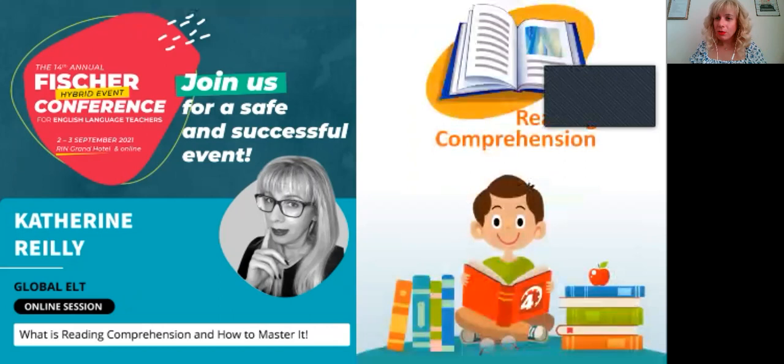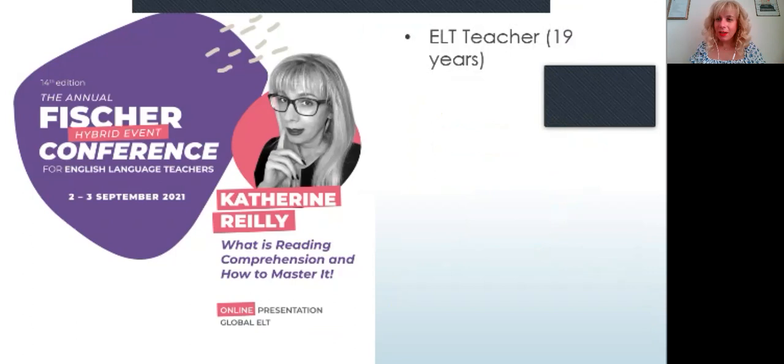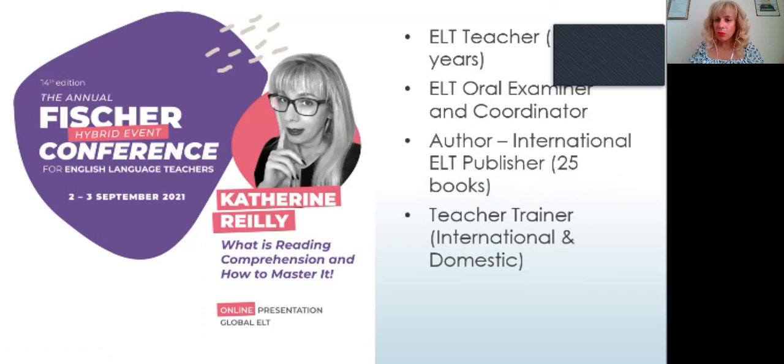My name is Katherine and we'll be delving into reading comprehension and various techniques for mastering it. A few things about myself: I am an ELT teacher, I've been teaching for the past 19 years. I'm also an ELT oral examiner and coordinator for the majority of universities which certify students in the use of the English language. I'm an author working for an international ELT publisher and I've authored a total of 25 books covering ELT training, ICT, children's readers and novels. I'm also a teacher trainer for international and domestic conferences, and a TEDx speaker and TED organizer, helping set up clubs at schools for children to participate and become TED speakers.